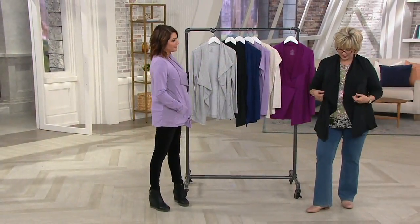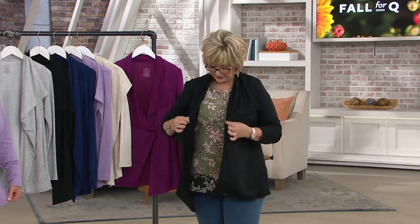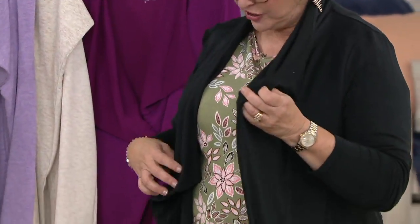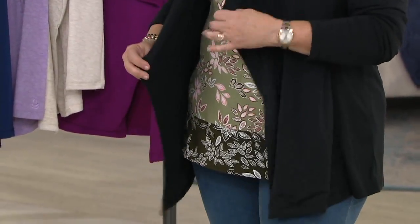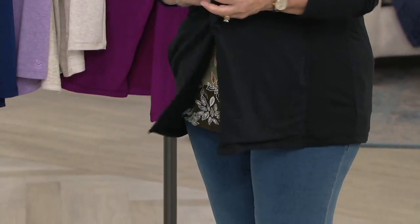If you go up a size, it's fine. If you order your normal size, it's fine — it depends on how you want it to look. It's supposed to fly open in the front; it falls organically. There are actually two ways to wear it: you can attach it using a little magnetic closure that nips in the waist a little bit.